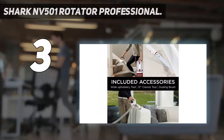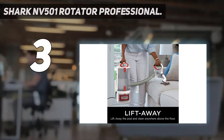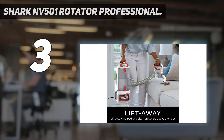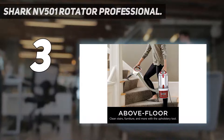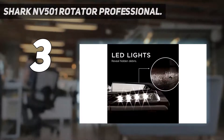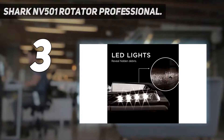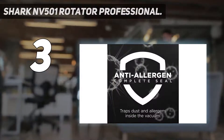LED headlights — powerful lights on the nozzle reveal hidden debris and pet hair around your home. Wide upholstery tool — the wide cleaning path helps remove pet hair, dust, and large debris from mattresses, couches, curtains, lampshades, and other delicate upholstered surfaces. Dusting brush — dust and clean delicate surfaces like fans, blinds, lampshades, and keyboards.